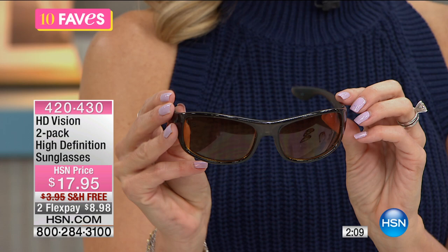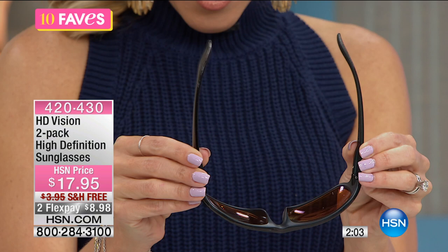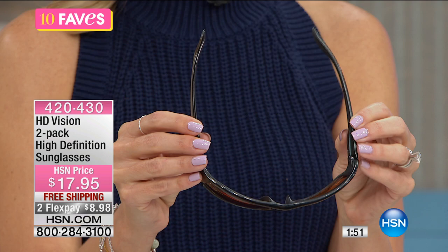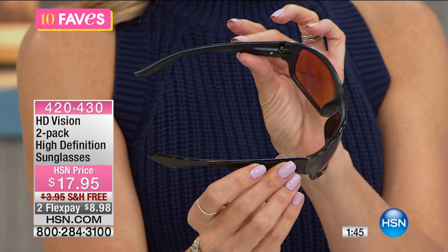This is really where some of the magic happens — the spring hinge gives a perfect fit. So don't worry whether they'll fit your face or be snug; they're going to perfectly hug your face and stay in all the right places. Here's our black — a little hard to see against my dark navy shirt — and then we also have our tortoise, that beautiful brown shell look.